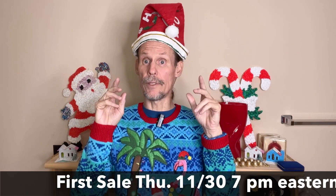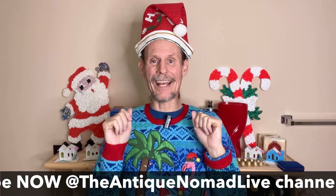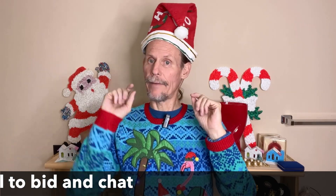Come have fun with us on the Antique Nomad Live channel every Tuesday and Thursday through the week before Christmas. Check out the community tab for upcoming announcements. And if you are a subscriber on the Antique Nomad Live, click that bell to be notified of future events. I look forward to seeing you there!